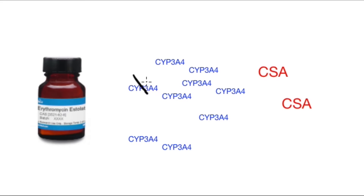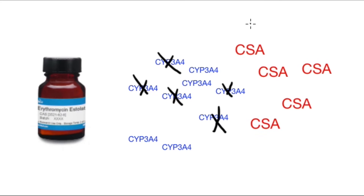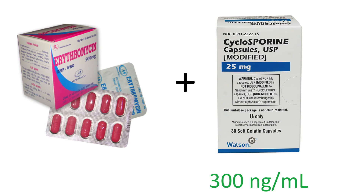Erythromycin is a CYP3A inhibitor. Giving a patient erythromycin can reduce the activity of 3A enzymes, and less enzyme activity may cause the metabolism of cyclosporine to decrease. This can lead to potentially dangerous increases in cyclosporine blood concentrations.